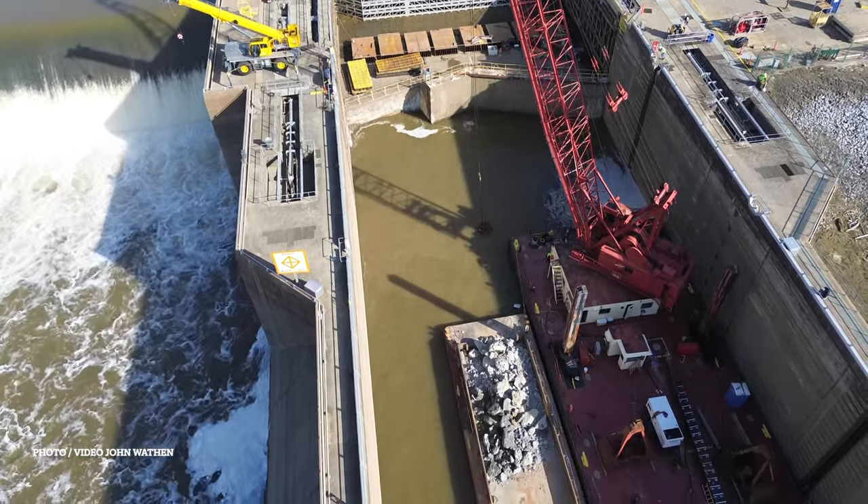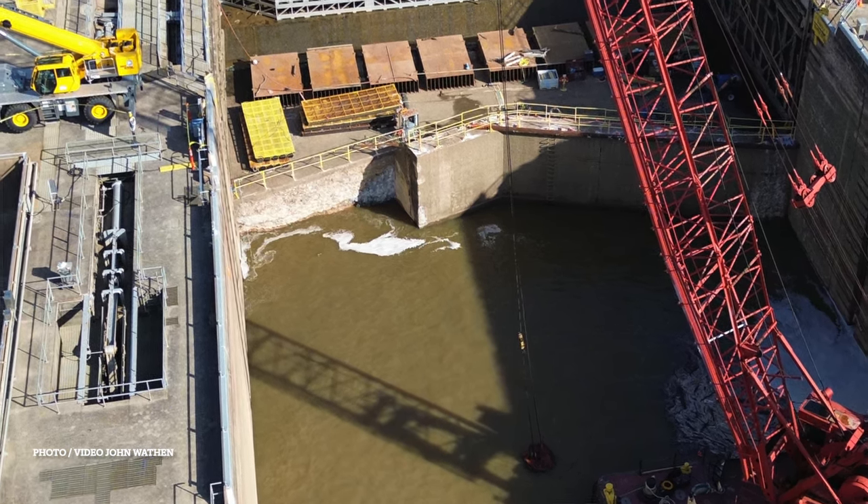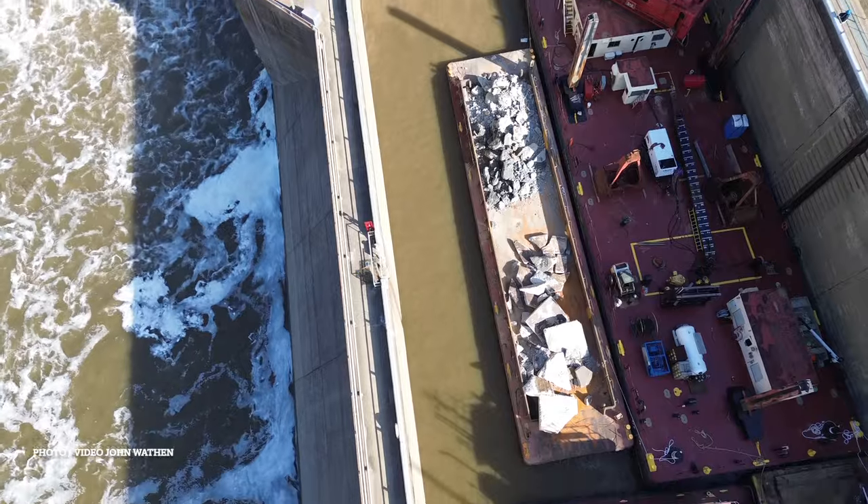It looks like all the concrete forms are stacked up on the miter sill and the hole has been cleaned and made ready for new concrete.